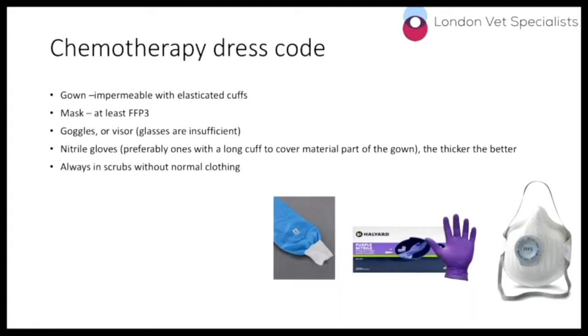Your masks should be at least FFP3 — this is a safety standard. Goggles or a visor are required; glasses are not sufficient. If you wear glasses and can't see without them, ideally put the goggles over the top, or alternatively a full face visor is better. We suggest nitrile gloves, mostly because they're thicker. If you can't get these, just double up with two or three pairs — that's also sufficient. Ideally you should not be in your normal clothing; make sure you are in scrubs and that those scrubs are washed.